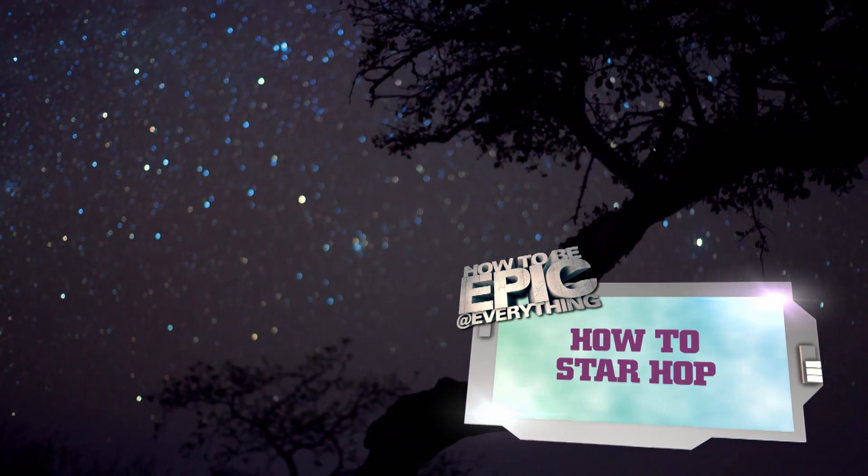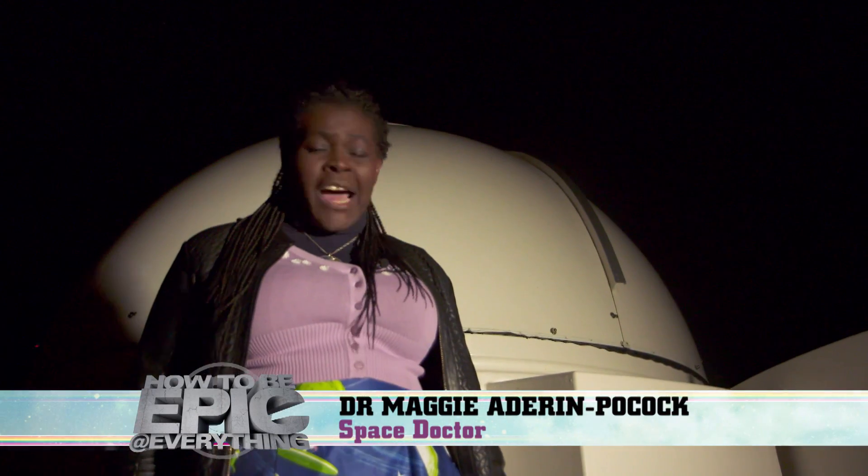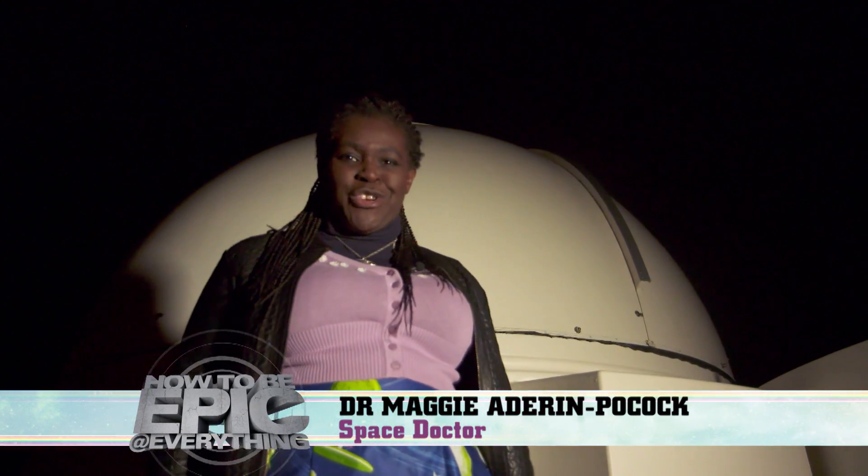This is how to star heart. Hi, my name's Maggie, and I want to show you how to be an epic astronomer.